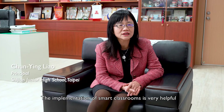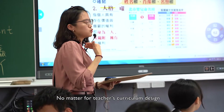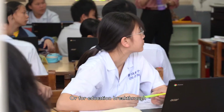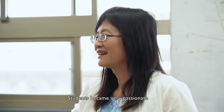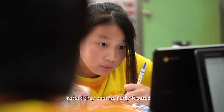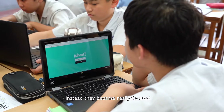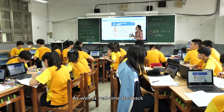The implementation of smart classrooms is very helpful, no matter for teachers' curriculum design or for education breakthrough. Thanks to the interactive flat panel, students became very passionate. No one dozed off in class anymore. Instead, they became really focused. It boosted teacher-student interaction as well as real-time feedback.